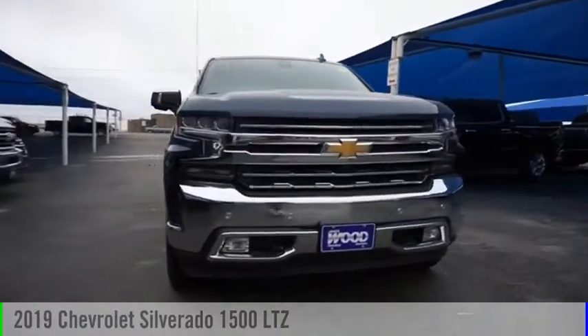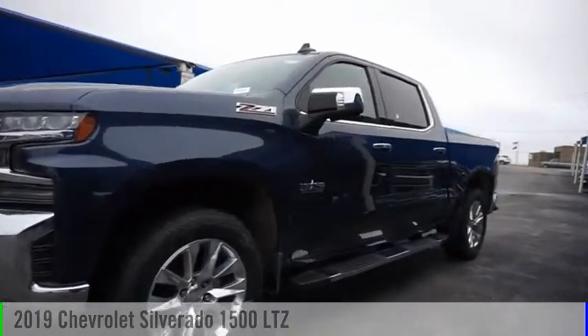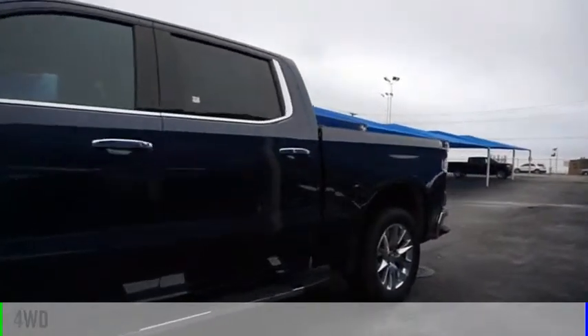Stop by and take a look at the 2019 Silverado 1500. This vehicle is powered by a four-wheel drive, eight-cylinder, 5.3-liter engine.